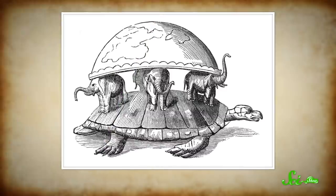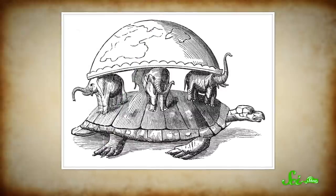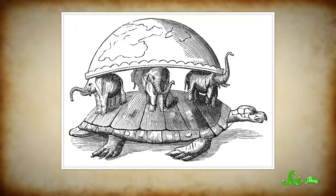Many cultures, and at least one series of novels, have portrayed the world as being born on the back of a giant turtle. And sea turtles, in particular the loggerhead, actually do carry an entire world on their backs — a world made up of microscopic creatures.